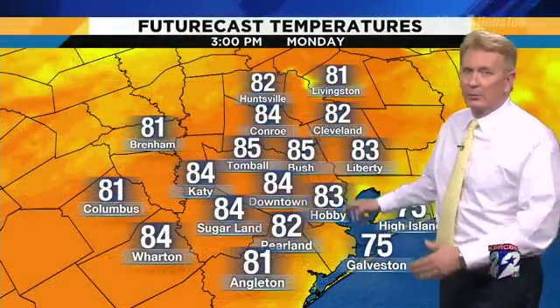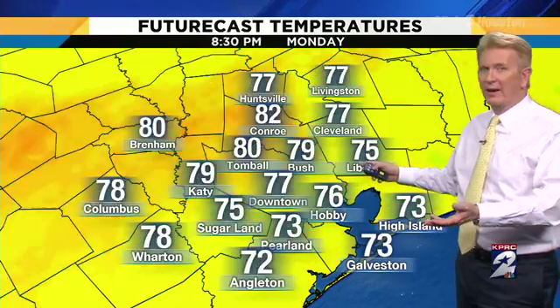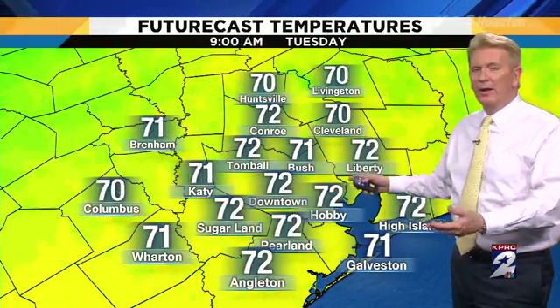86, 84 in Katy, 83 in Hobby, 79 in Galveston. These temperatures are going to continue to be right there in the 80s for the afternoon, 70s overnight, and temperatures really don't change a whole lot tomorrow — 84 for a high again. So it stays on the warm side all the way through.